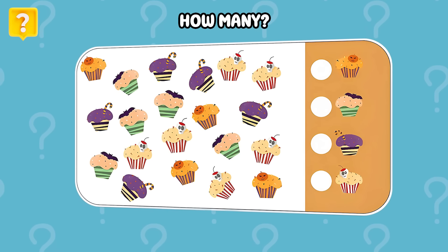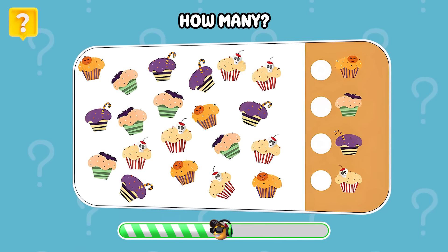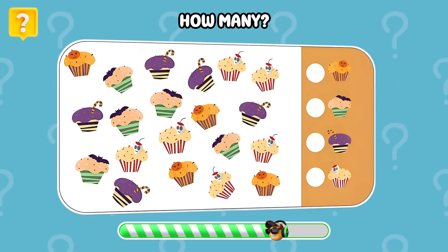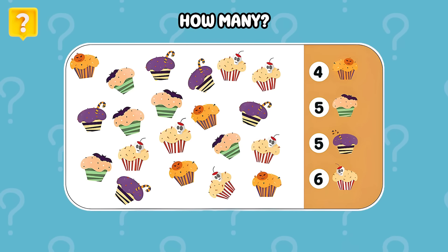Find the correct number of each cupcake. Now you can see the full answer.